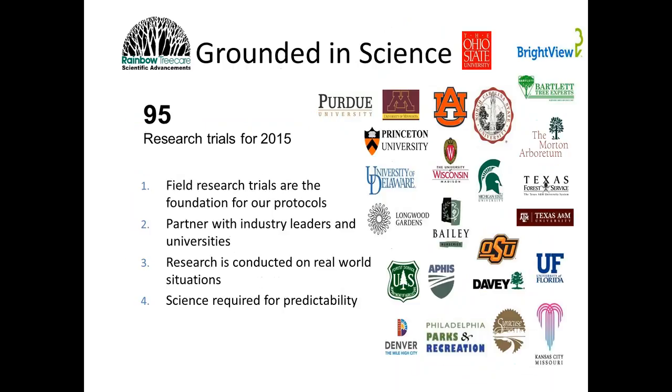We want to be your partner in plant healthcare. We have a long history of research and development activities — we're one of the very few privately owned companies doing full-time R&D on issues in our field, specifically around tree and shrub care. Just last year in 2015, we did over 95 research trials with a host of cooperators to bring sound scientific results to the field of arboriculture and landscape management.